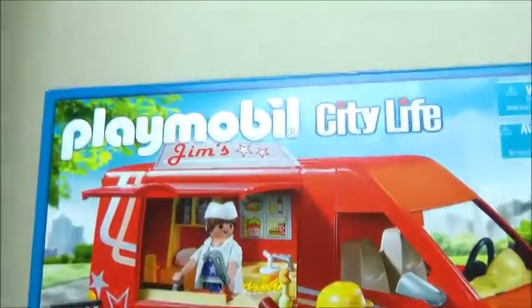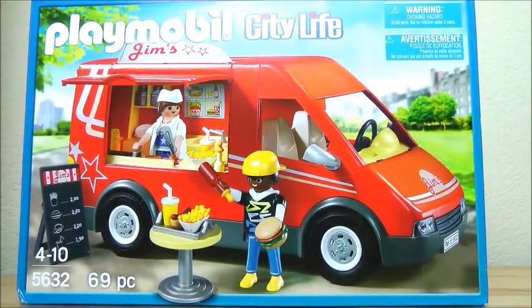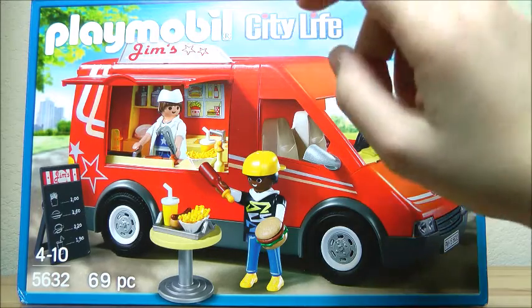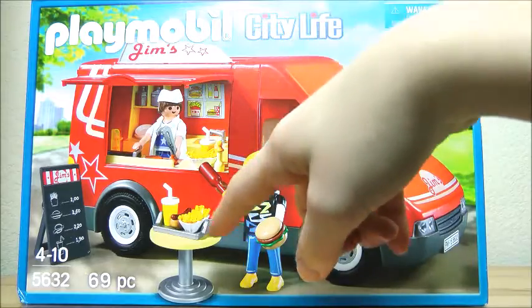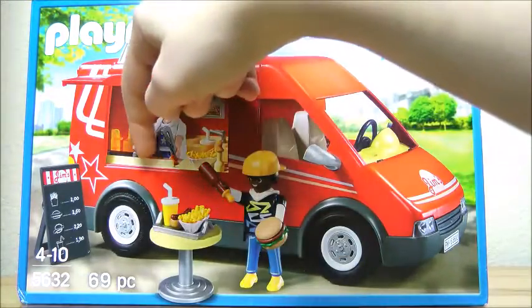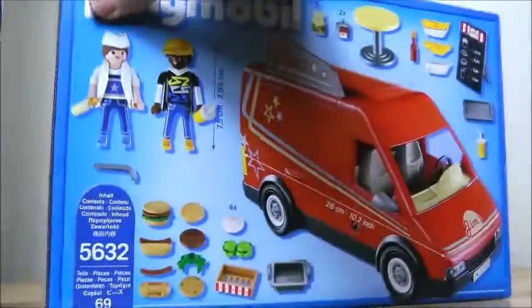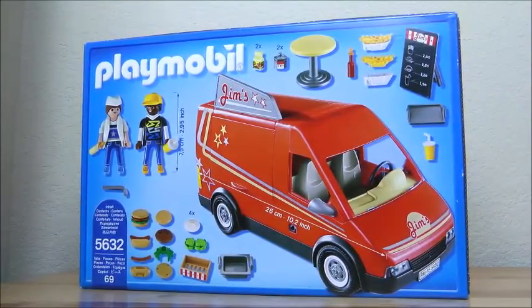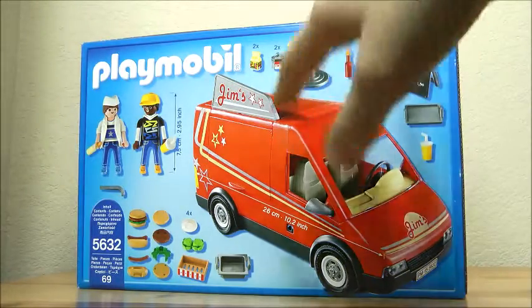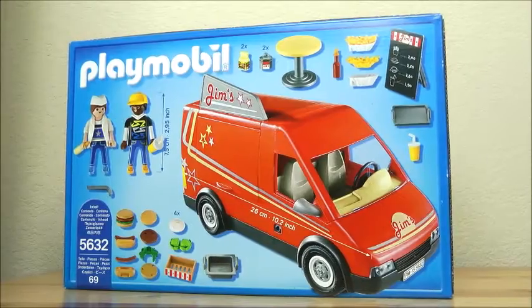If you guys are looking for props for filming LPS videos, it's one of the best things. It's a food truck, and there's a little stand, a little menu, a grill, a bunch of fries and stuff. These are the contents inside the set. I'm going to be using this for some kind of skit — I'm not really sure yet — but if you have any ideas, make sure to comment down below and I would love to use them.